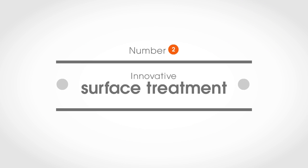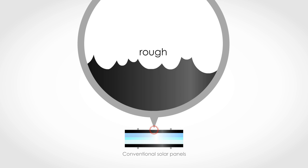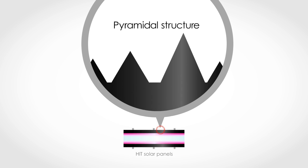Number two is our innovative surface treatment. You can see that a conventional solar panel's surface is rough — it's unable to effectively catch sunlight and scatters reflected light. A HIT solar panel's pyramidal structure reduces reflections and catches sunlight more effectively.